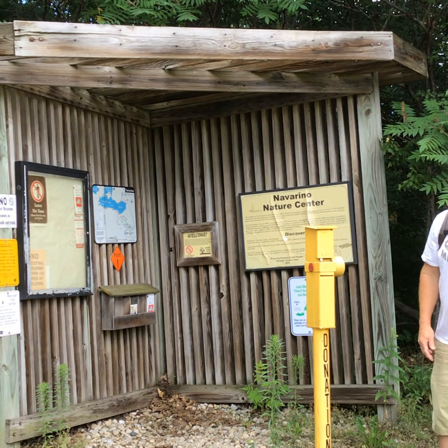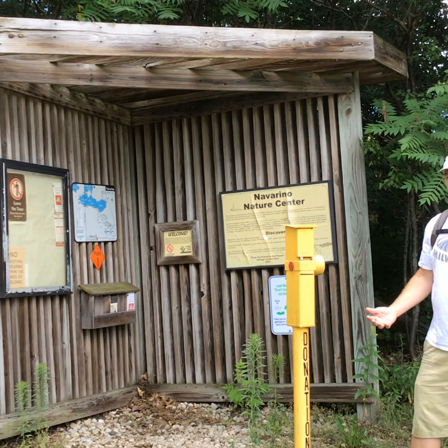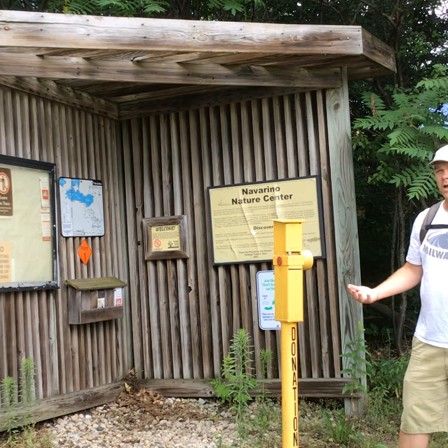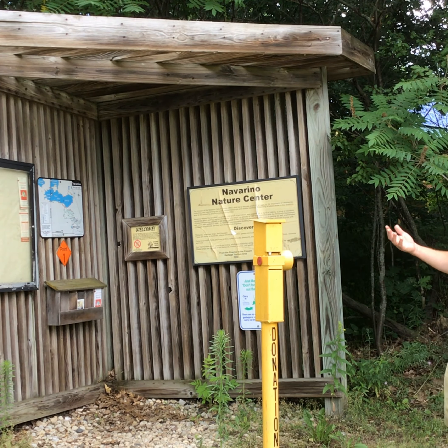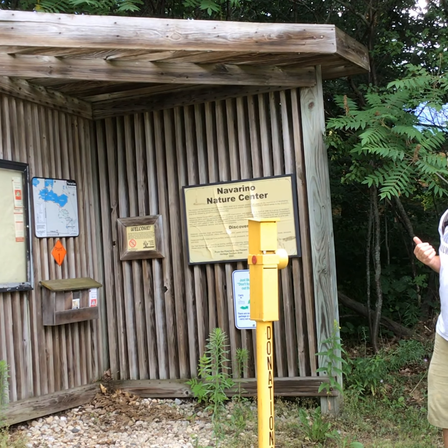Welcome Park Explorers, it's Mr. Stromberger here. Today the park and natural area that I wanted to highlight and show you all is the Navarino Nature Center and the area around it, which is the Navarino Wildlife Area.